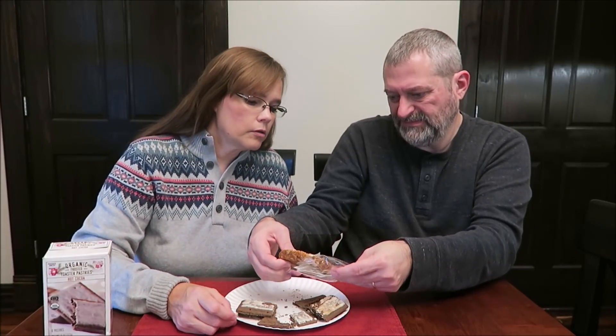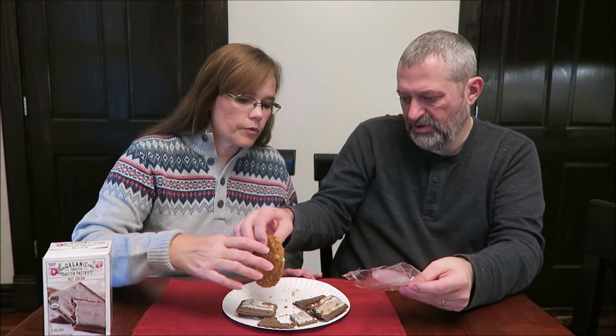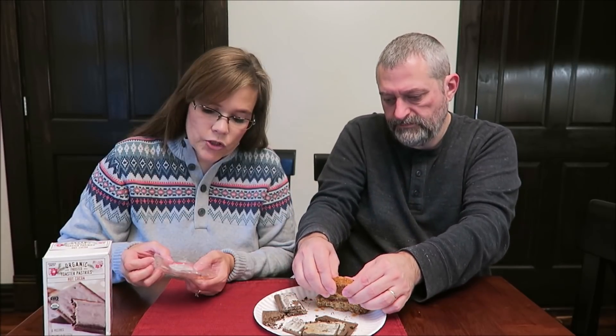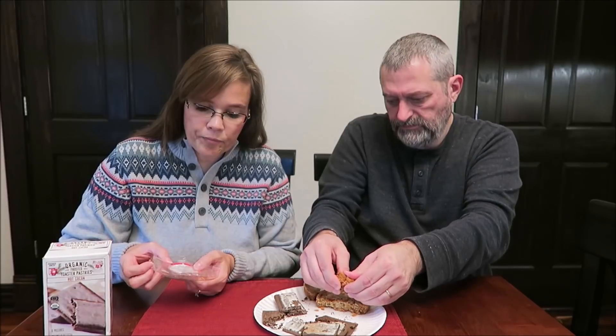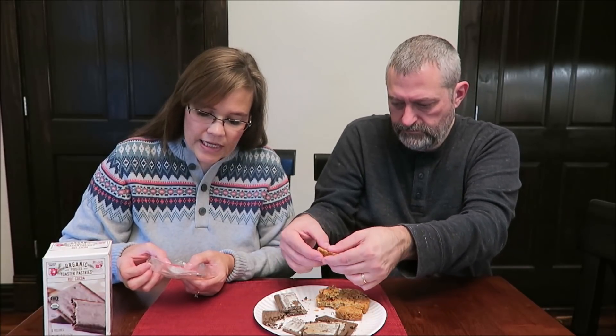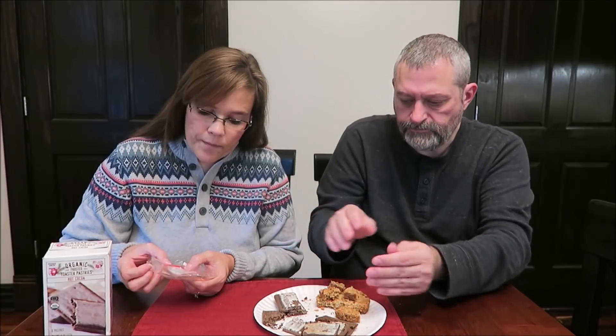This is a very dense cookie. Why don't you tear off some of it? Let me see what it has. It's from sweetsuespastries.com in San Francisco, California. This has butter, rolled oats, sugar, coconut, flour, apricot, raisin, honey, and then the regular salt and stuff like that.